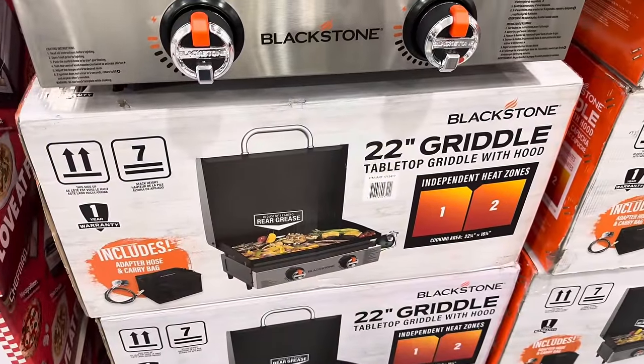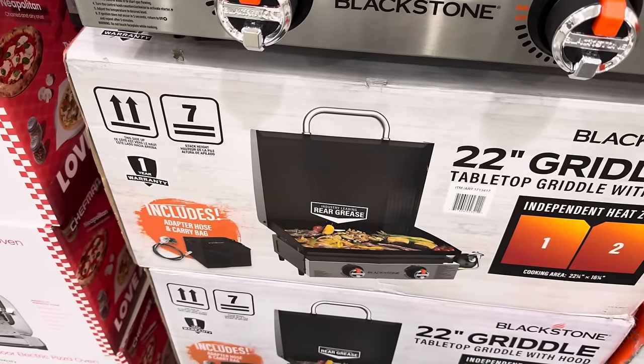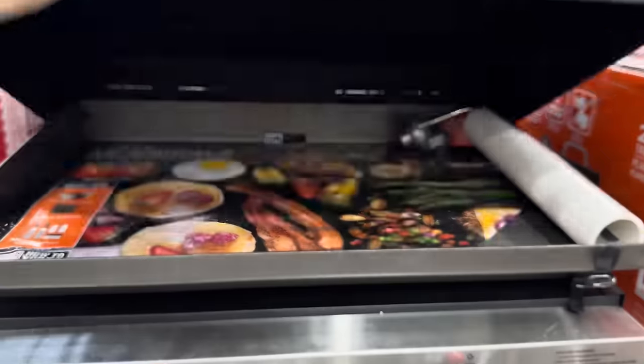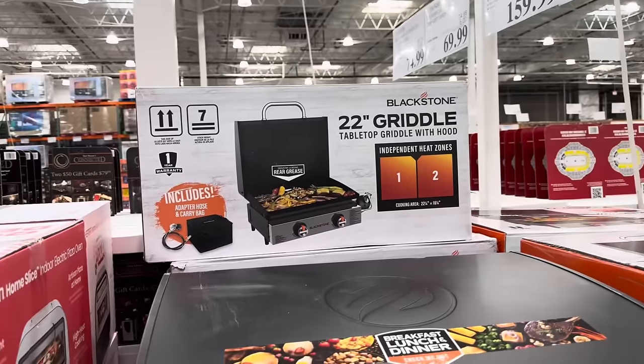Here's something kind of cool — a 22 inch griddle from Blackstone. This is a tabletop griddle with hood. It has two independent heat zones, which is really fantastic, and includes an adapter hose and carry bag so this thing can go with you. Let's open it up — look at what we're making today: pancakes, eggs, bacon, veggies and all the yummy stuff on the side. $159.99.